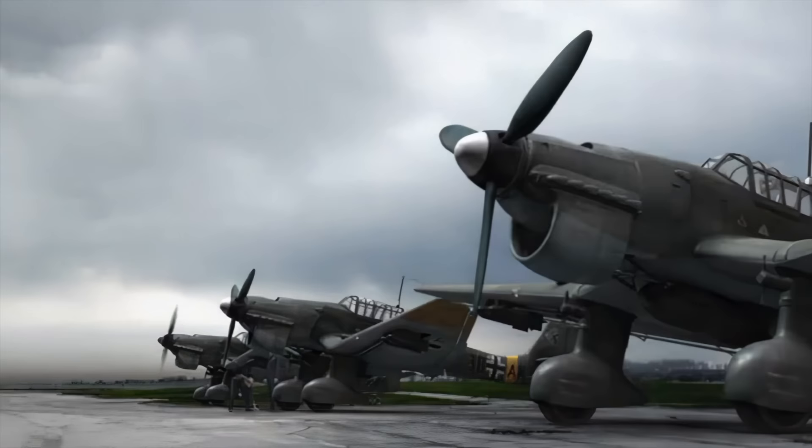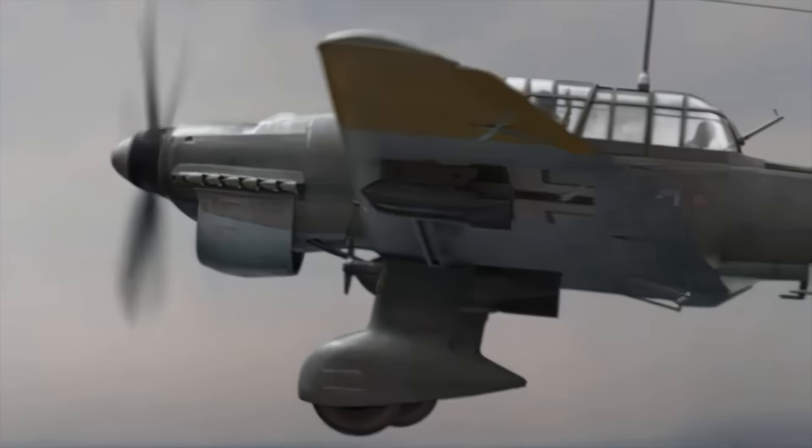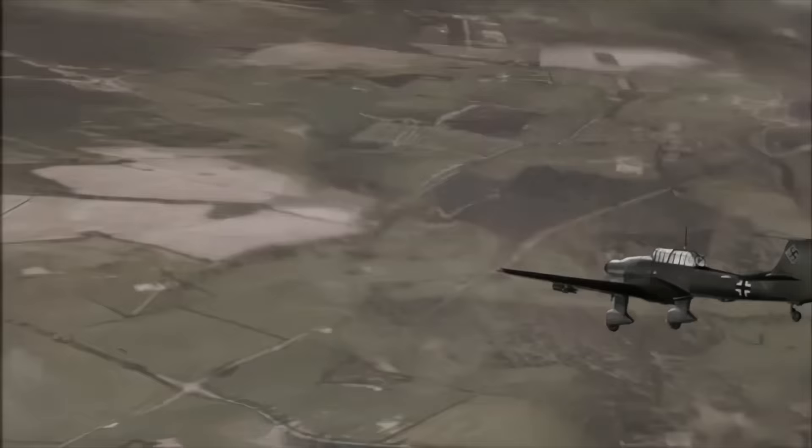The Stuka — a name that brought dread and fear to hundreds of thousands as it ushered in the Second World War. With sirens shrieking, it dived to deliver death and destruction, quickly becoming a potent symbol of Blitzkrieg.